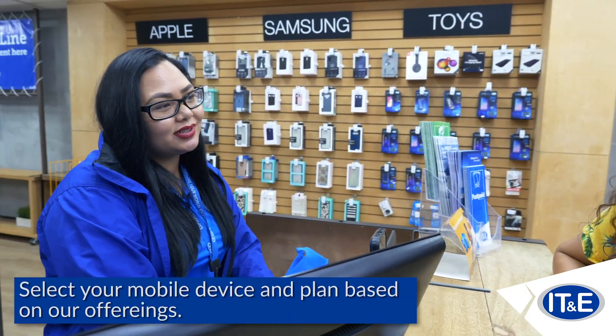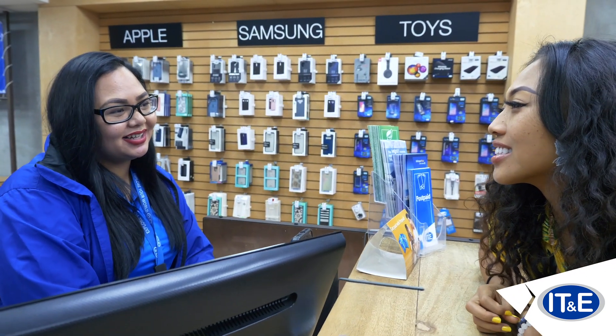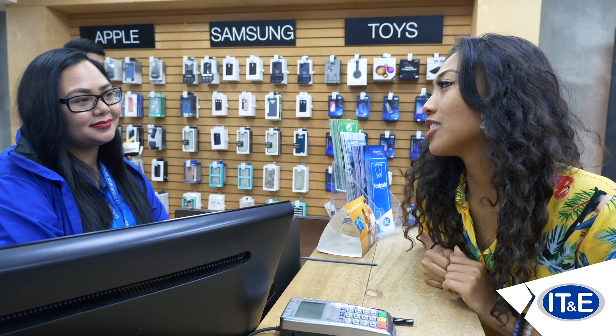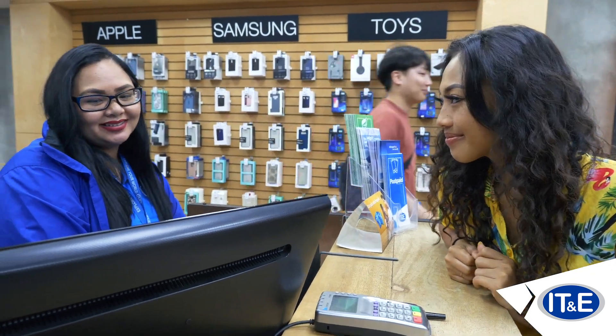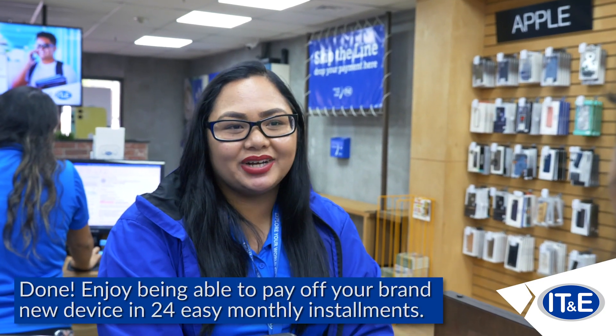And what type of unit are we looking at today? Let's do the iPhone 11 Pro Max. And what type of plan are we also looking at? I love unlimited data so can we do the unlimited 4G LTE data plan? Okay, great, you are all set. With your new iPhone 11 Pro Max, you are able to pay within 24 months.